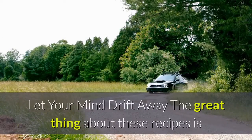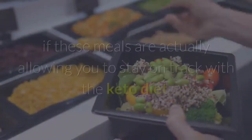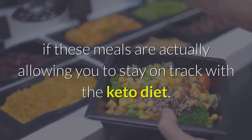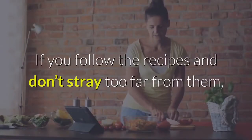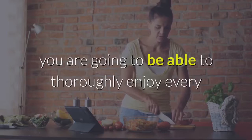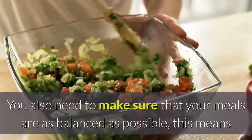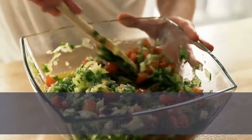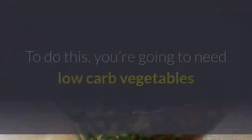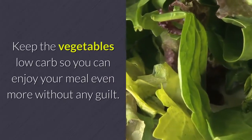The great thing about these recipes is that it's going to taste like you're not even on a diet. You're going to wonder if these meals are actually allowing you to stay on track with the keto diet — and they will. If you follow the recipes and don't stray too far from them, you are going to thoroughly enjoy every meal without having to worry about gaining weight. You also need to make sure your meals are as balanced as possible, adding some low-carb vegetables from time to time to make sure you're getting the vitamins you need.